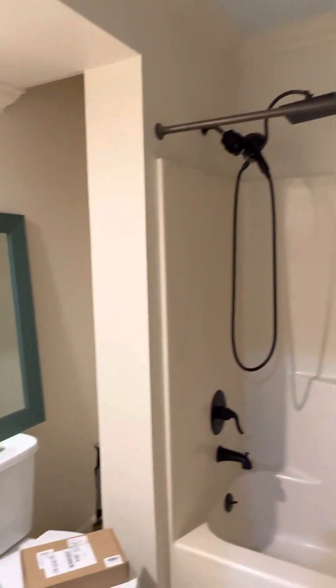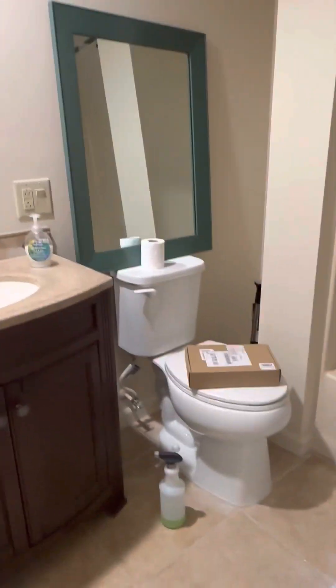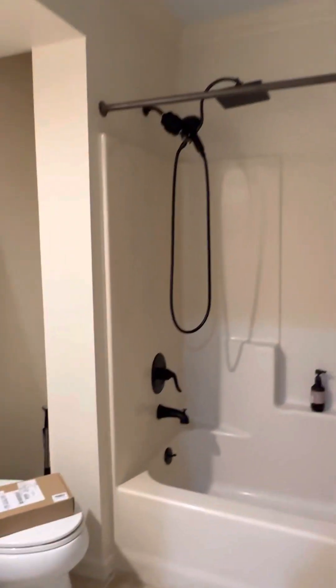This is the guest bath. Shower and tub, nice rain head shower. Has a mirror that needs to be installed. Big room.